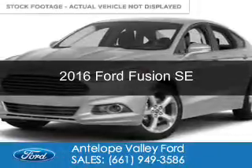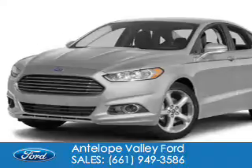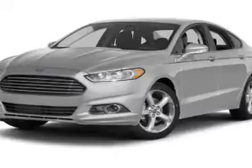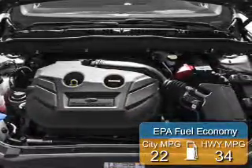This is a new 2016 Ford Fusion. It's powered by front-wheel drive, a 2.5-liter 4-cylinder engine, and a 6-speed automatic transmission. Great fuel efficiency saves you money by requiring fewer trips to the gas station.